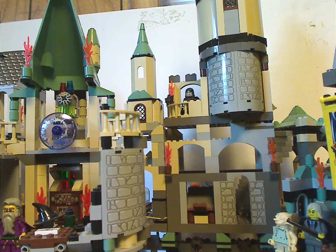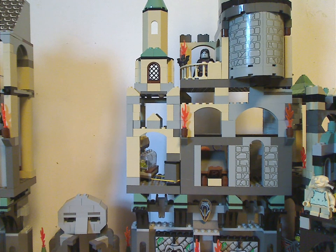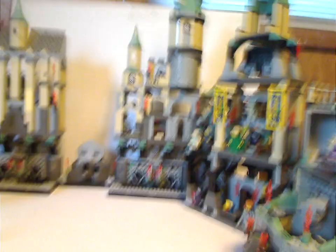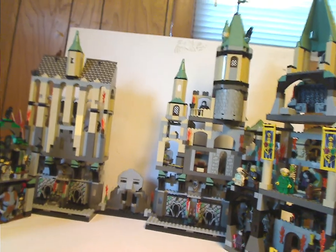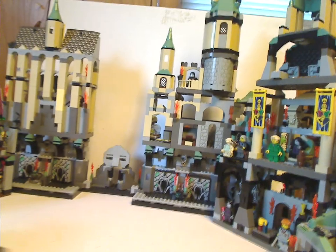Also, Dumbledore's Office, which is kind of its own stand-alone thing. For the rest of 2002 and afterwards, this is all you had to look at. Although Marauder's Map and Lupin's Classroom from the 2004 Prisoner of Azkaban wave can kind of be considered part of this system — your mileage may vary.